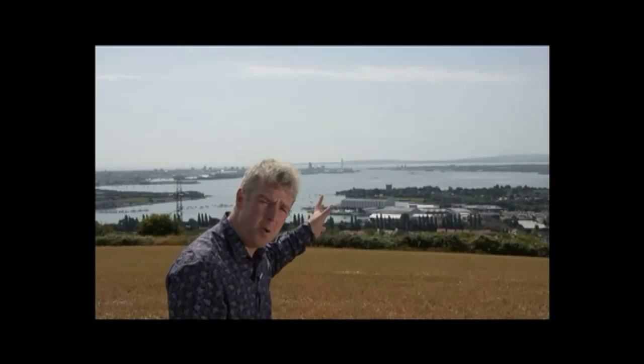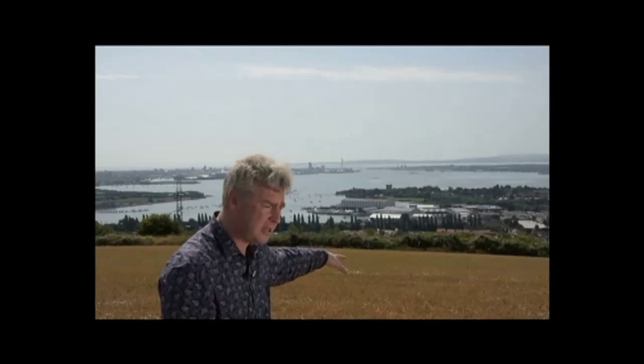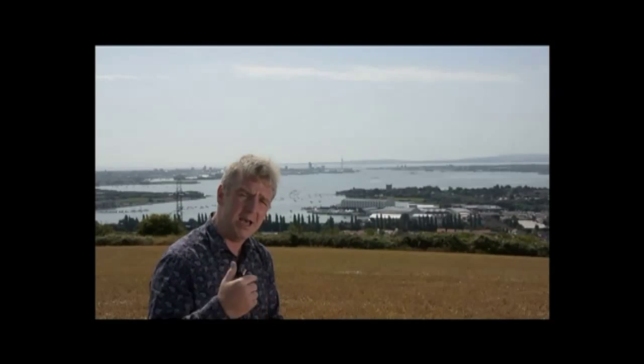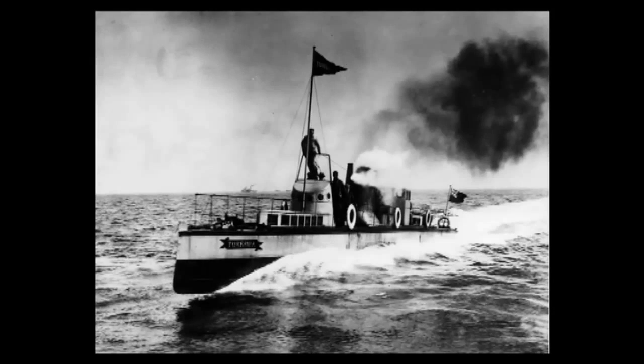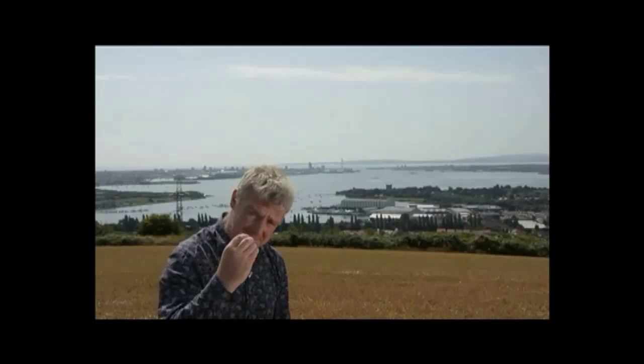Well, behind me here we've got Portsmouth Harbour, and we can see just below me the Vospers shipyard in Porchester. But we could also see Portsmouth and the Solent, and it was here where our story begins. In 1897, Turbinia, designed and built by Charles Parsons, was shown to the world. That was built in Newcastle, but the world saw it here where it drove at 34 and a half knots through the middle of the 1897 Spithead Fleet Review. That's over 39 miles an hour — by far the fastest boat in the world at the time and a more futuristic object than anyone had ever seen.